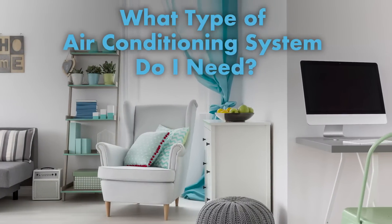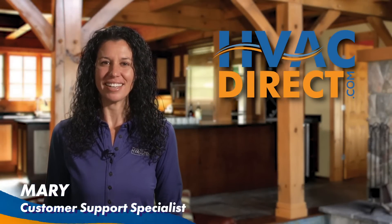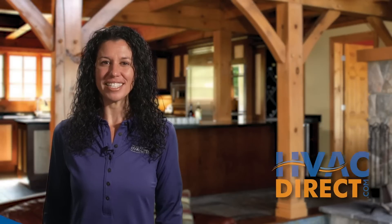What type of AC system do I need? You're probably sitting in a room heated or cooled by a split system. It's the most common AC system out there. It's called a split system because there are indoor and outdoor components working together to regulate the temperature in the living quarters.